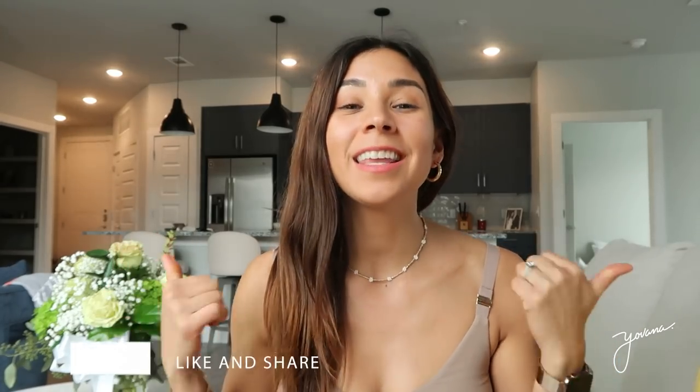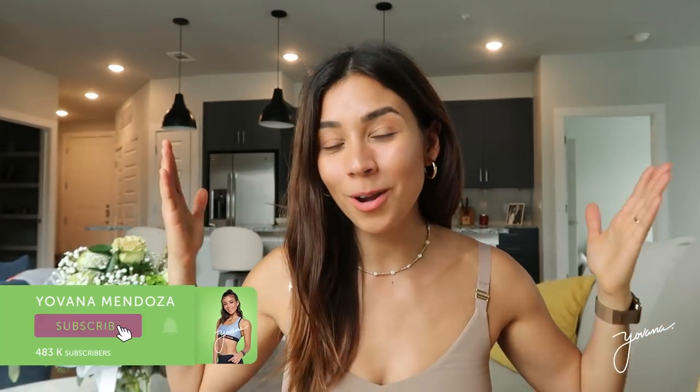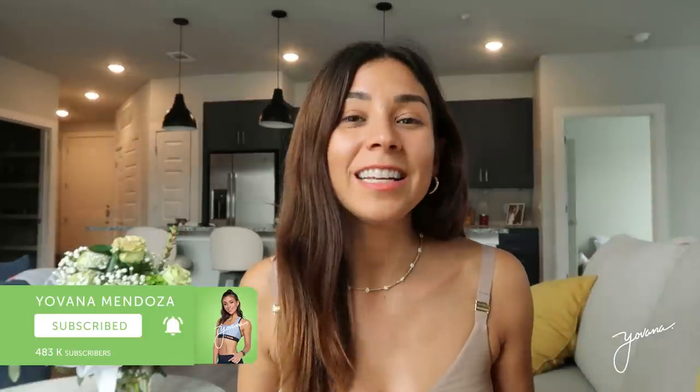I really hope that you enjoyed this video. If you liked it, please let me know in the comments below, give it a thumbs up, and subscribe to my channel because I upload videos every single week. If you want to know more about my day to day, follow me on Instagram at Yovana — I'll leave the link here because I'm active on stories every single day, sharing tons of tips, recipes, routines, and also sharing about my personal life. I'll see you guys there!